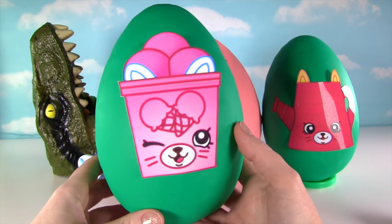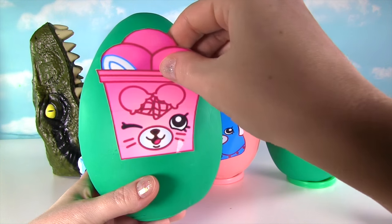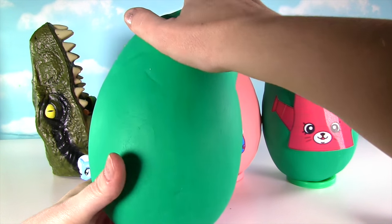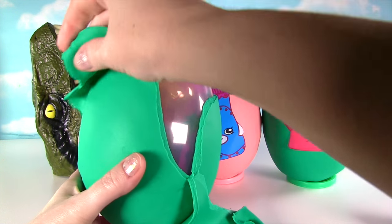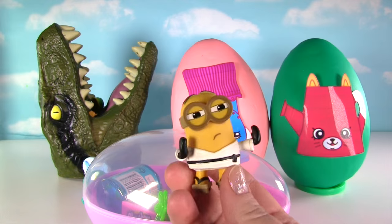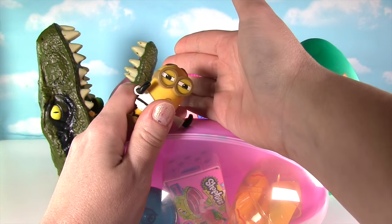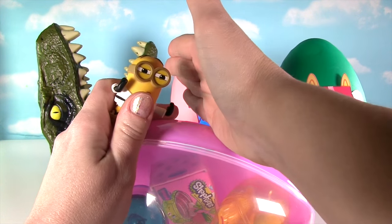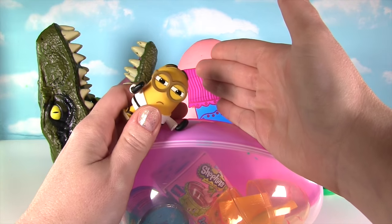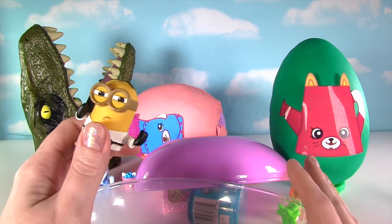Up next we have the super cute ice cream cup! We're going to get this petkin off the egg and see what surprises we have inside! Looks like more Shopkins goodness! Karate Chop! One, two, three, Karate Chop! Let's put all of our muscle into it! One, two, three, Karate Chop! We knocked the eggs down!